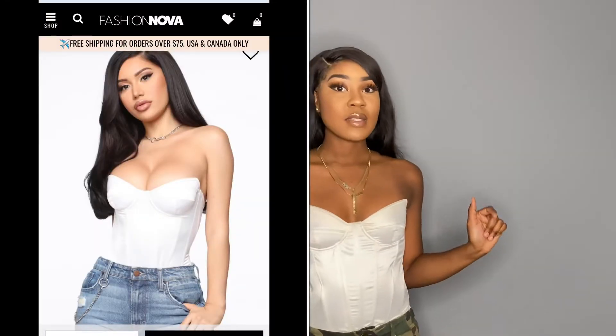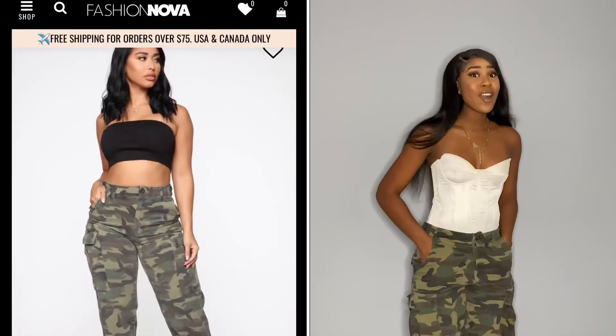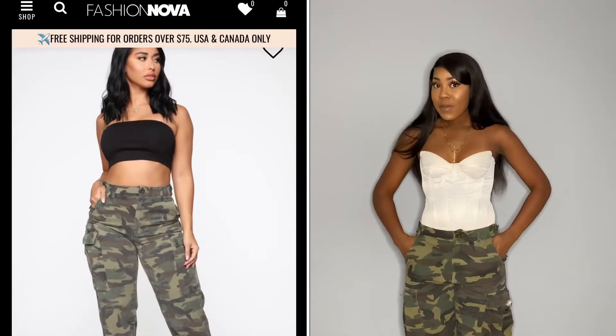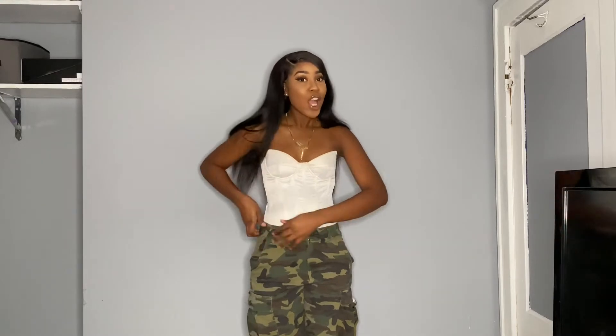This next outfit is a top and some army jeans. I got the smallest size because I wanted it to be extra tight, but I kind of wish it was tighter. These pants are from Fashion Nova — I always wanted army pants and I lost my old ones so I got these. The good thing about these pants is they have adjustable straps so you can tighten them and it makes your waist look snatched.